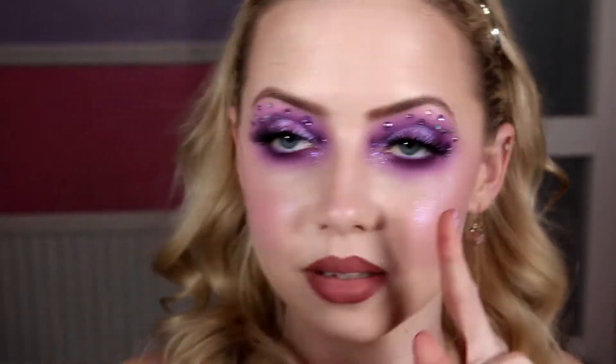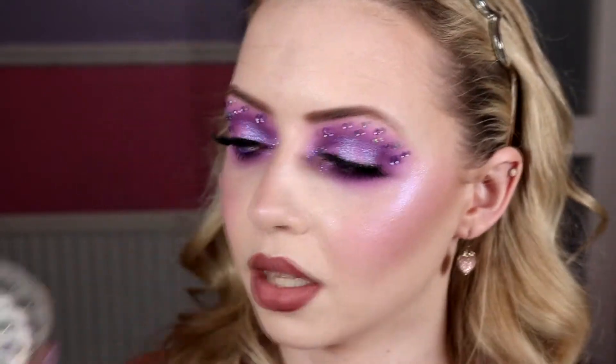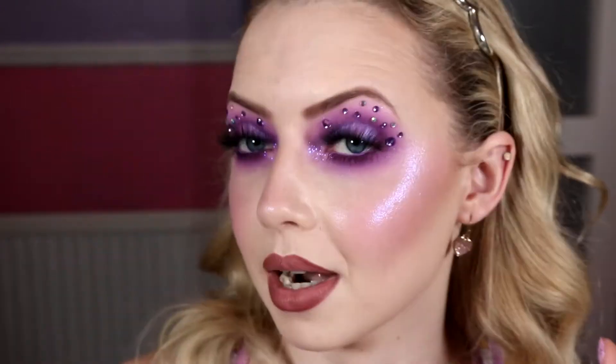Guys, it turned out way better than I thought! I stuck some of the bigger purple ones, trying to match them on both sides. Then I went in with my little wheel of colors using the lighter purple ones as the most prominent, and then used a few of the iridescent opalescent ones — about three in each eye — just to add a little extra color sparkle, like a little fleck that jumps out at you.